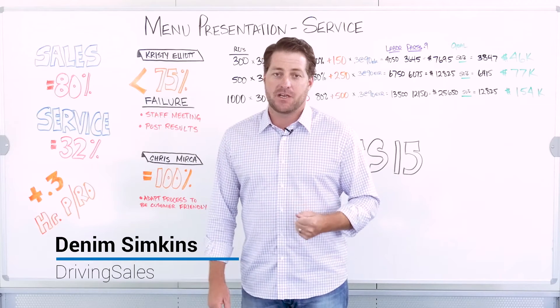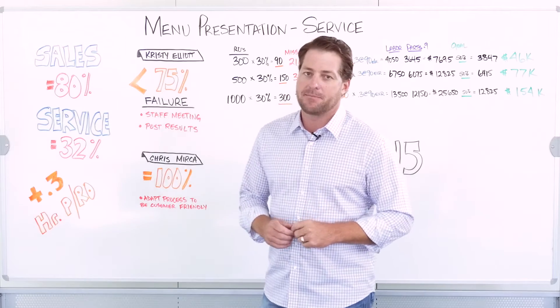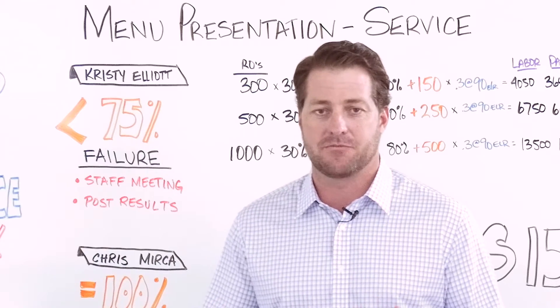Hi, my name is Denim Simkins. I'm with Driving Sales. I wanted to talk to you about a forum discussion that came up about menu presentation in your service drive with your service advisors.